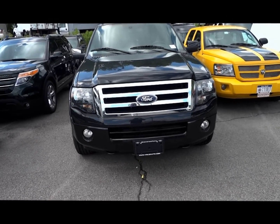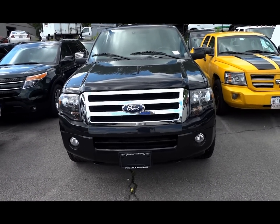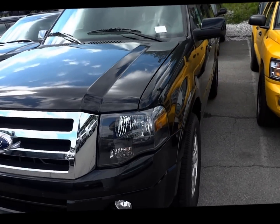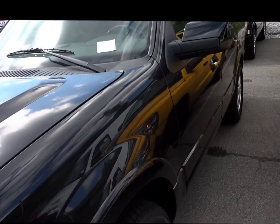Hi folks! Welcome to Brewster Ford in Brewster, New York. Today I am pleased to show you this 2013 Ford Expedition. Tuxedo black is the color. Sharp vehicle.